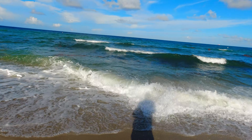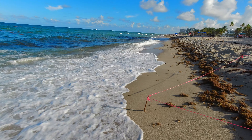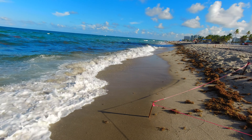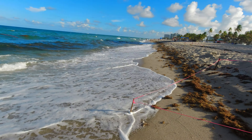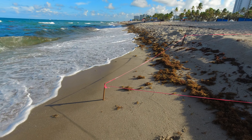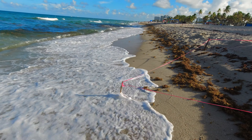We're not detecting today. My arthritis is so bad that I left the detector home and just came out here for some relaxation. But I wanted to share with you that you can definitely find stuff in this heavy erosion, and you want to be down here doing that. Follow the tide as it goes out.